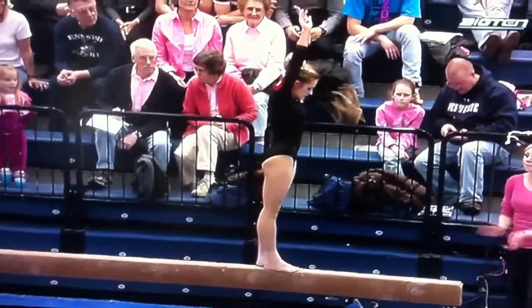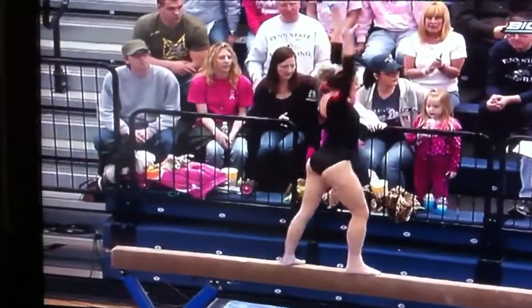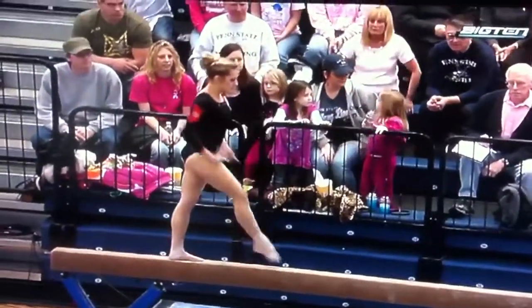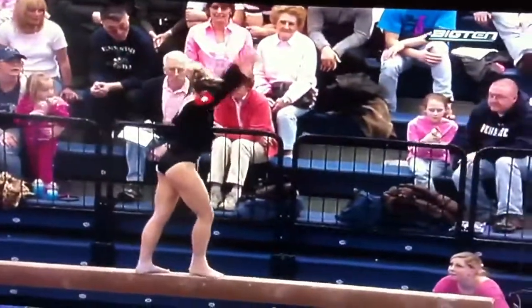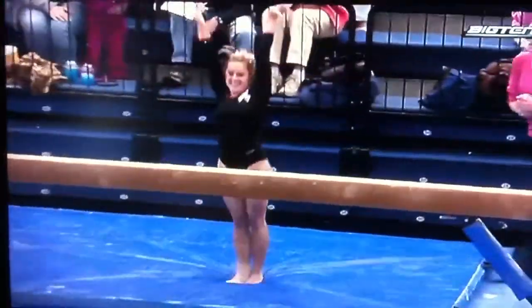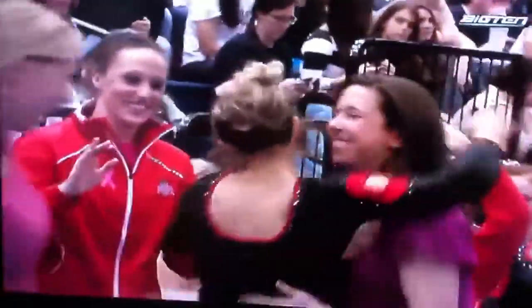She has a 9.90 for her personal best a couple of years ago. Now we see that one-arm back handspring again to her back layup, done just as beautifully. Front aerial, right to her dismount — a little bit of a break. Not sure what the judges would do with that break, but other than that, super, super clean, solid routine.